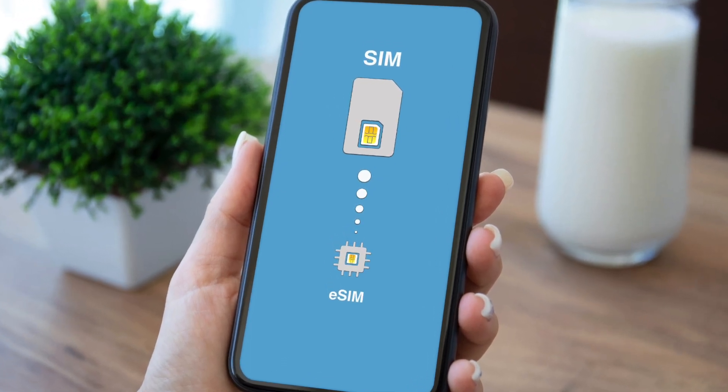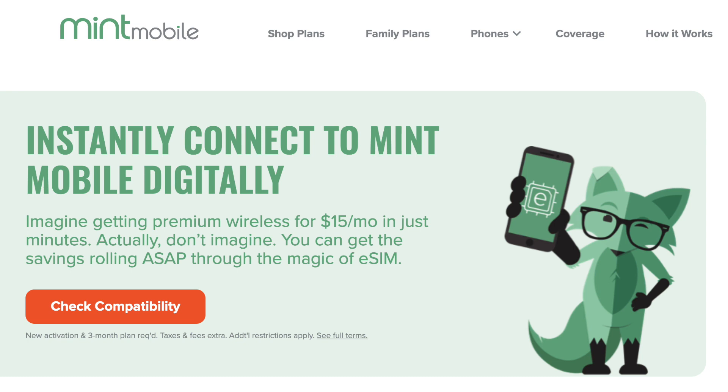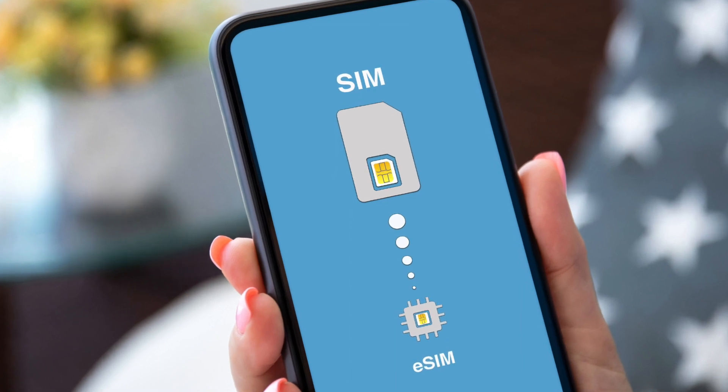Number nine: switching is becoming easier than ever. If you've heard of eSIM — it stands for embedded SIM card — the technology allows you to switch providers without waiting for a physical SIM card. Not all phones are eSIM-compatible yet, which is why carriers like Mint Mobile and Visible have tools on their websites to check compatibility. If your phone is compatible, you can be up and running with your new service in minutes.